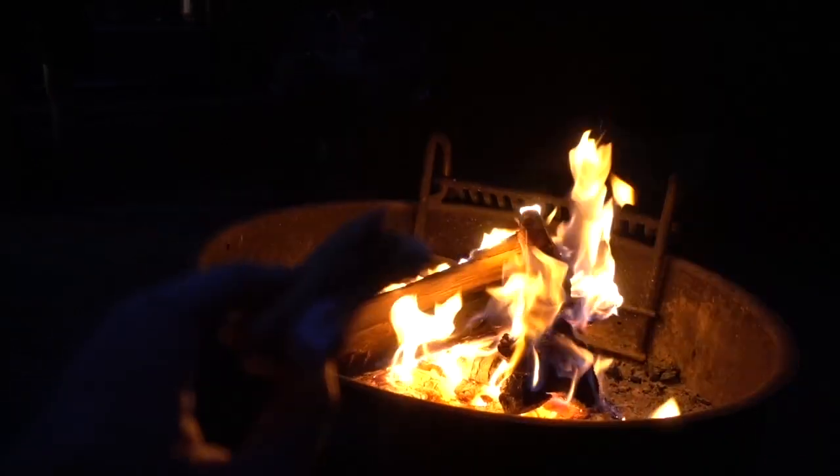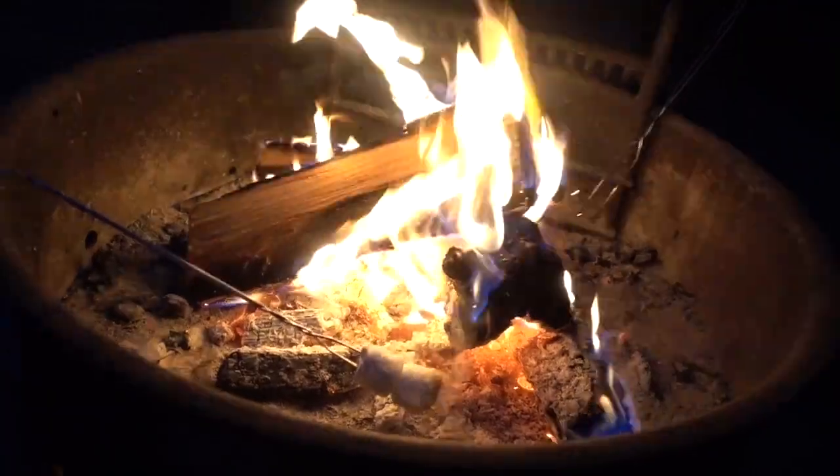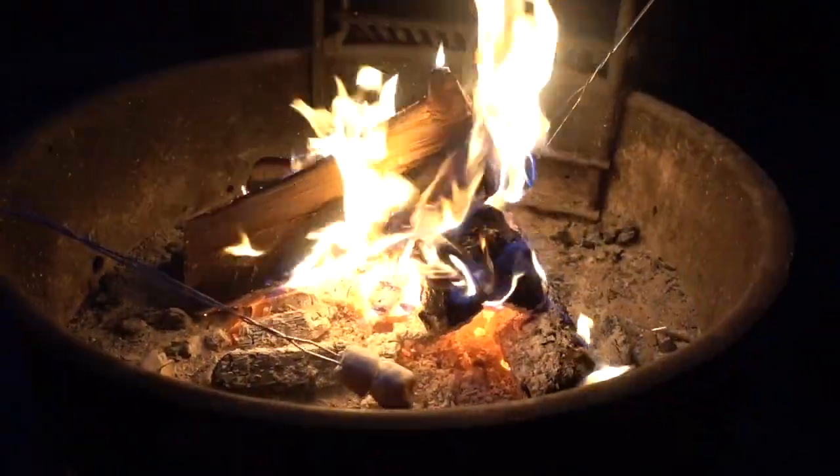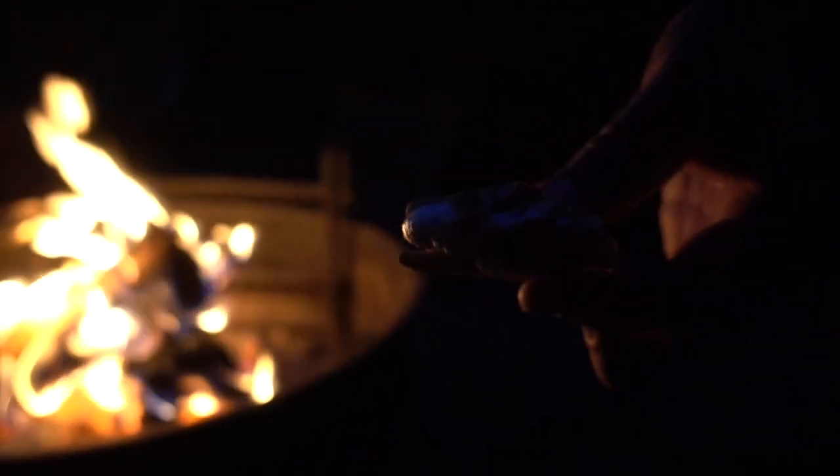Oh whoa, s'mores time! I made the perfect s'more — I'm not gonna brag but I am right now. It's perfect. This is my first s'more of summer. Josh is double roasting — look at him! Happy summer. This is a double s'more — get at me. Oh she's a beaut.